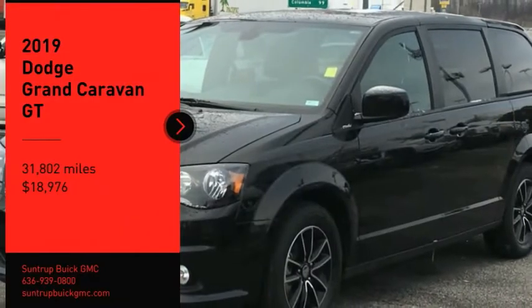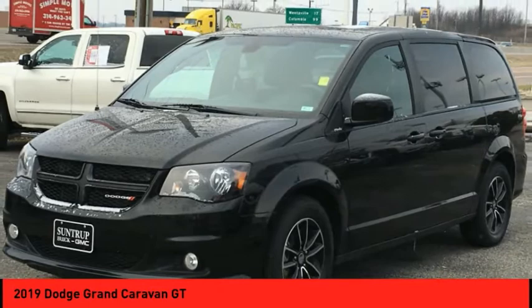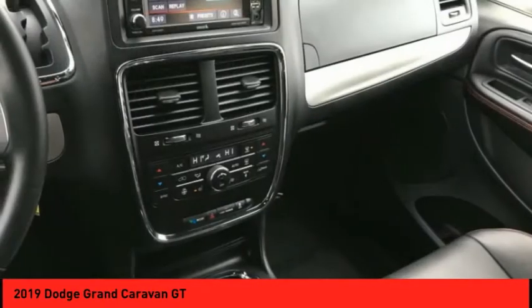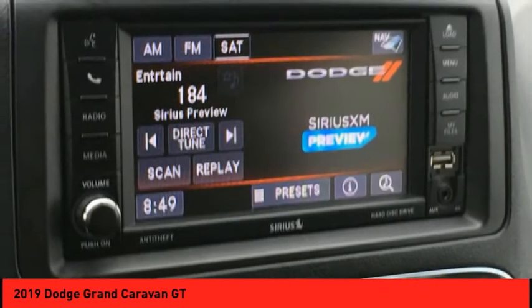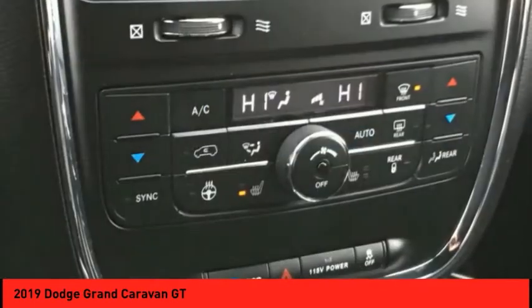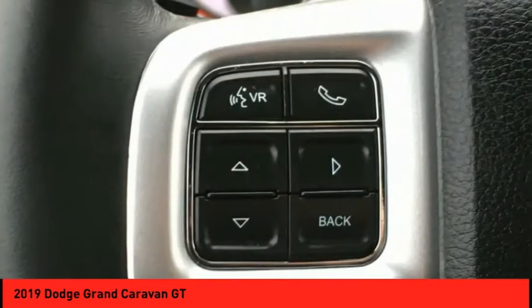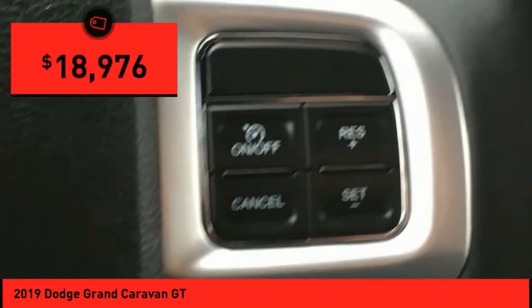Make a great choice today with the 2019 Grand Caravan. The Dodge Grand Caravan received the government's highest front and side crash rating of five stars. Its vast interior is widely praised with an innovative seating arrangement, versatile cargo storage, and enough entertainment features to keep the kids entertained on road trips. It is priced below twenty thousand dollars.